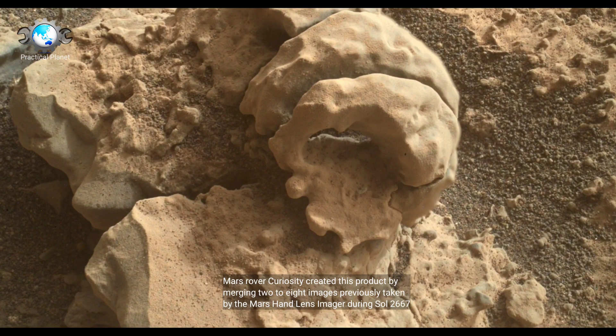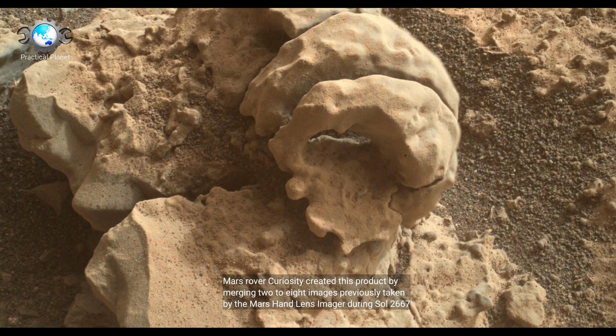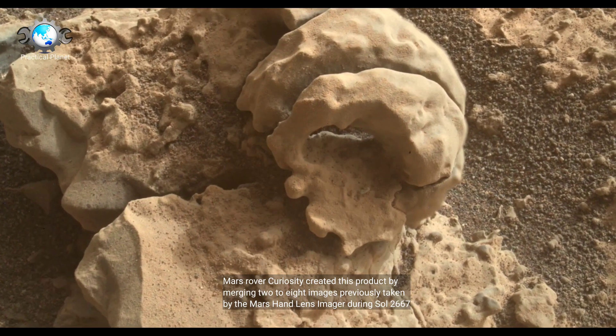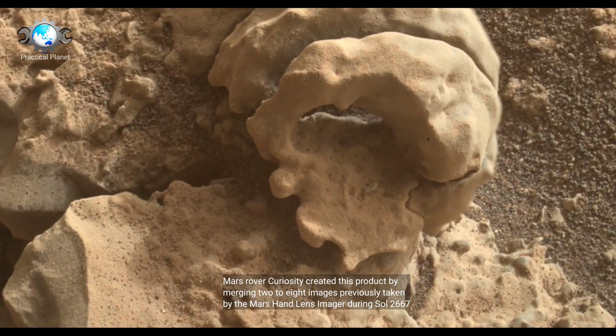Mars Rover Curiosity created this product by merging 2 to 8 images previously taken by the Mars Hand Lens Imager during Sol 2667.